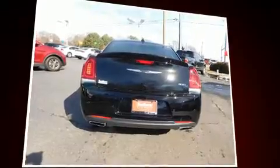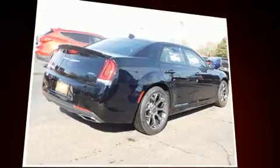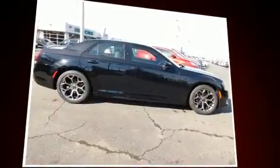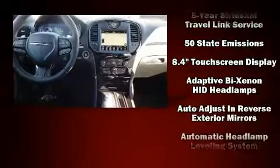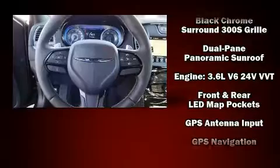Chrysler prioritized practicality, efficiency, and style by including automatic dimming door mirrors, high-intensity discharge headlights, a blind spot sensor, and a split folding rear seat. Features such as automatic climate control and leather upholstery prove that economical transportation does not need to be sparsely equipped.